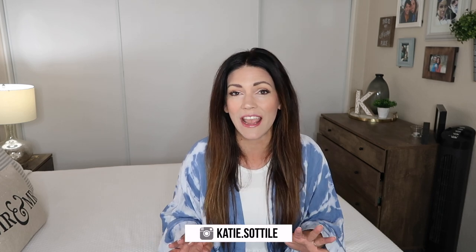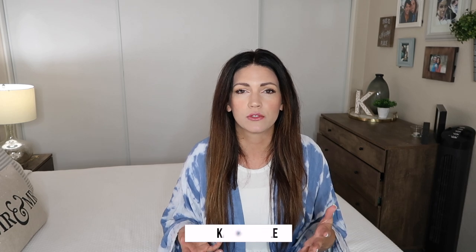Hey friends, welcome back to another video! I'm so excited for my Amazon back-to-school must-haves. I spent so many hours yesterday combing through Amazon trying to find things that are really helpful for getting prepped for going back to school. This is good for homeschool, going back to school in classes, online school, and a ton of different ages — from preschool to high school lockers.